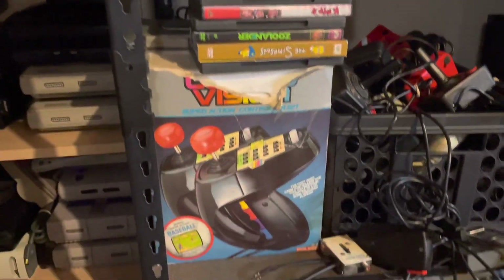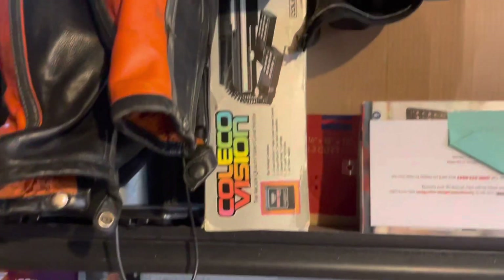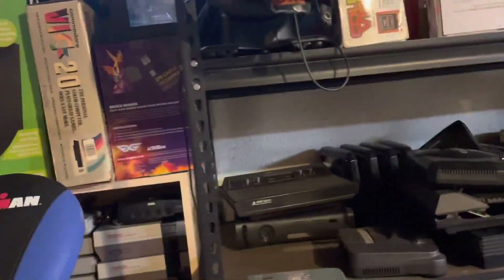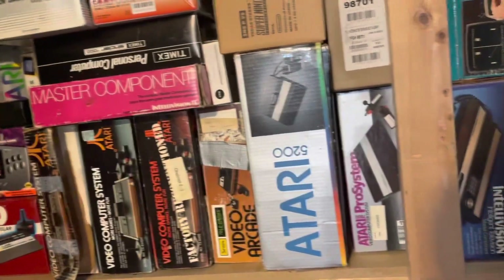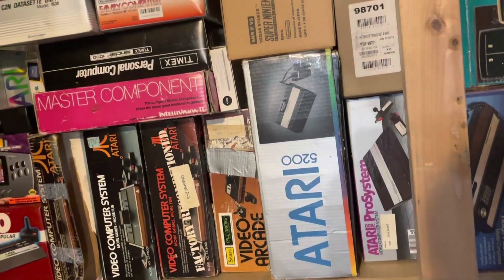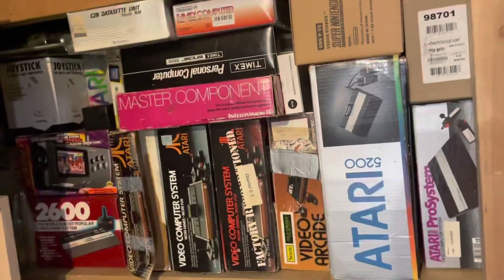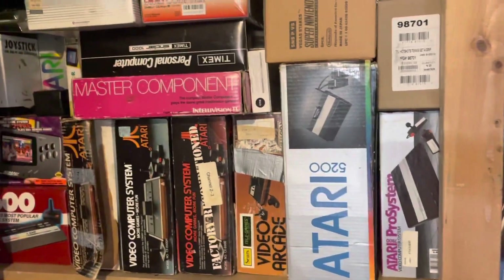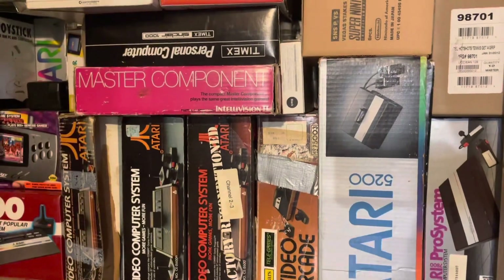There are some other random things — stuff I'm probably going to sell because they're kind of beat up: ColecoVision action controllers in the box but completely torn, another ColecoVision box torn in the front. But there's stuff everywhere — that's the majority of it. If you enjoyed this video, let me know; I can definitely take all these boxes down and go through everything one by one, or go through all my controllers, anything — just let me know what you want to see. Thanks for watching!